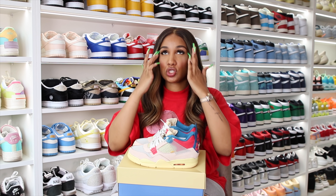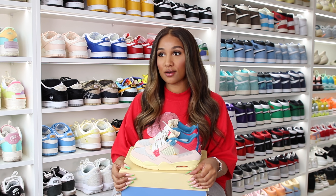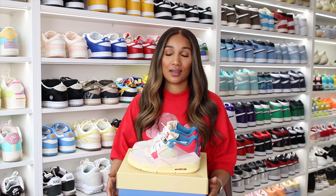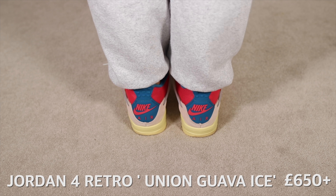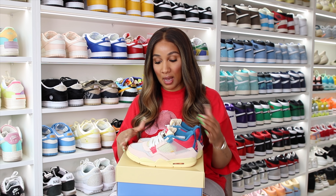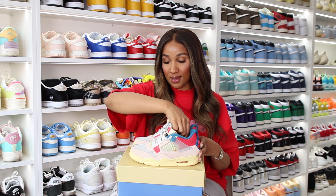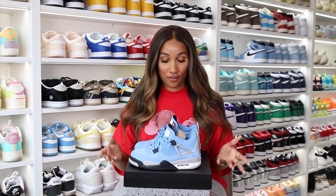This pair has been on my wish list for so long and I just didn't want to pay resale, but I had to accept that I'd never own them otherwise. These are the Air Jordan 4 Union in Guava Ice. Most people I know love the Off-White Force Ones, and I love them too, but the Guava Ice Union Fours are my personal favorite. I feel like these are so underrated — but if you know, you know. This color combination is just one out of one.